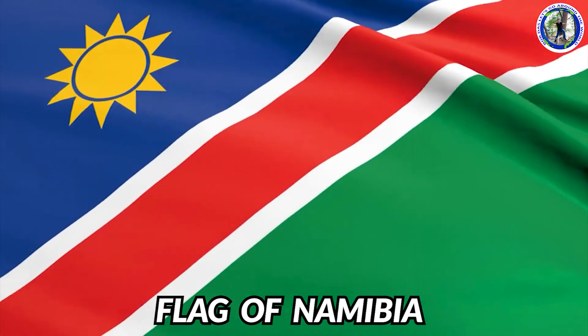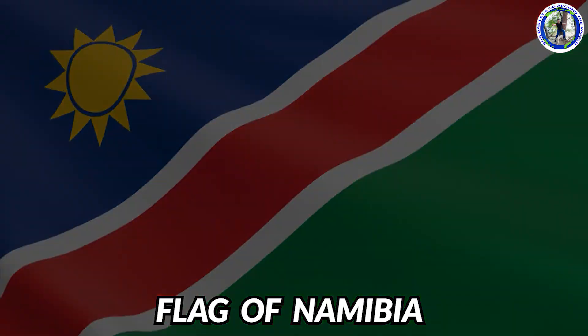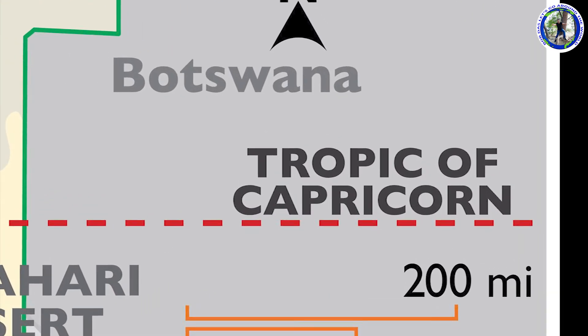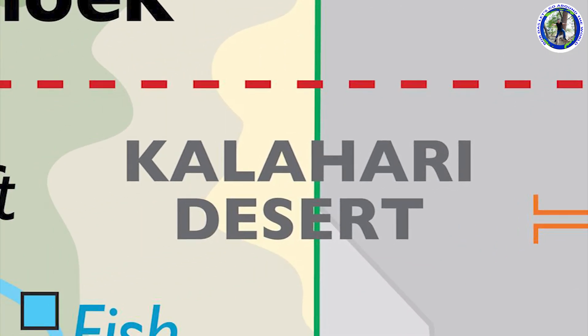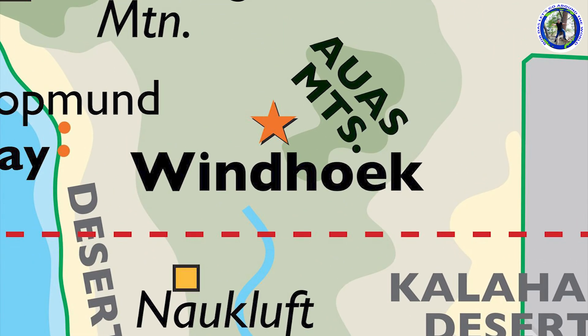This is the flag of Namibia. We are now touring the African country Namibia. This is the political map of Namibia. You can see it is bordered by South Africa, Botswana, Zimbabwe, Angola and Zambia. The Tropic of Capricorn crosses this country, and here we have the famous Namib and Kalahari Desert. The capital city you can see is Windhoek.